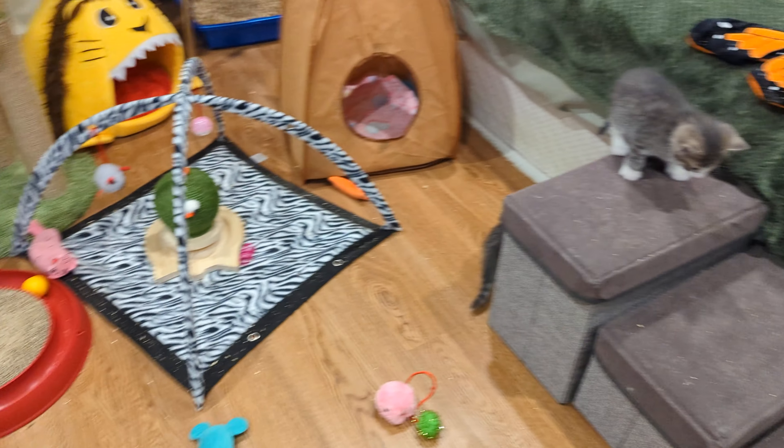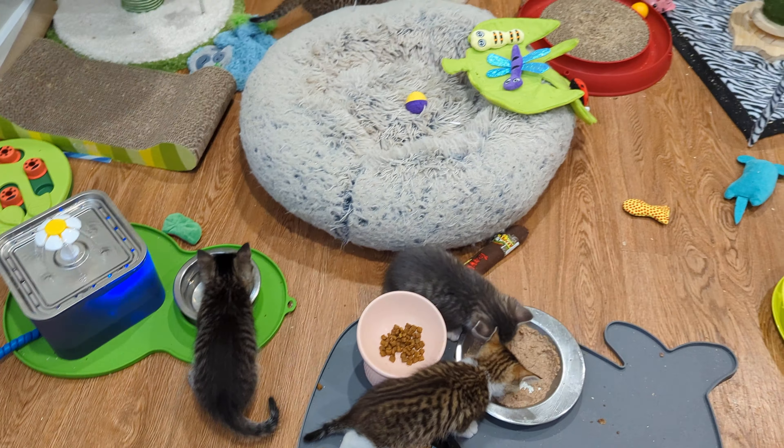We have some really active kittens today, and Mama is nonplussed about it. Looks like Air Potato wants me to turn this on for him. This ball rolls itself around.